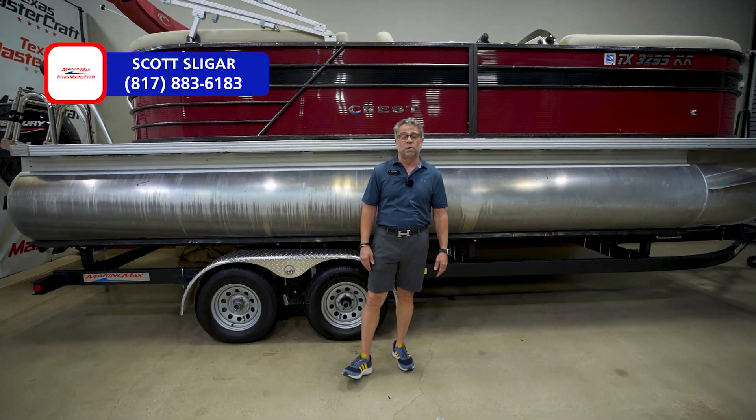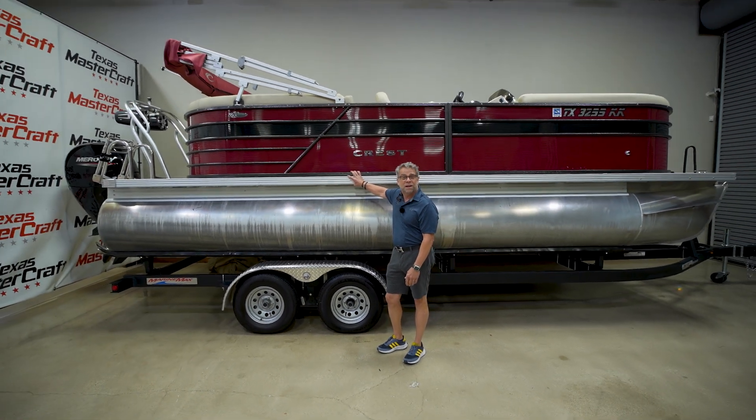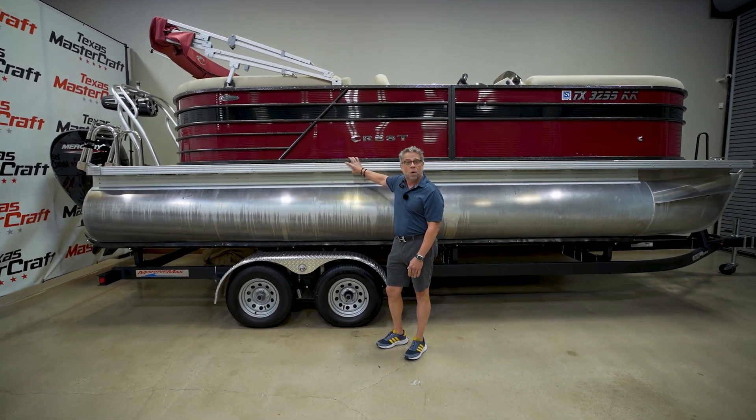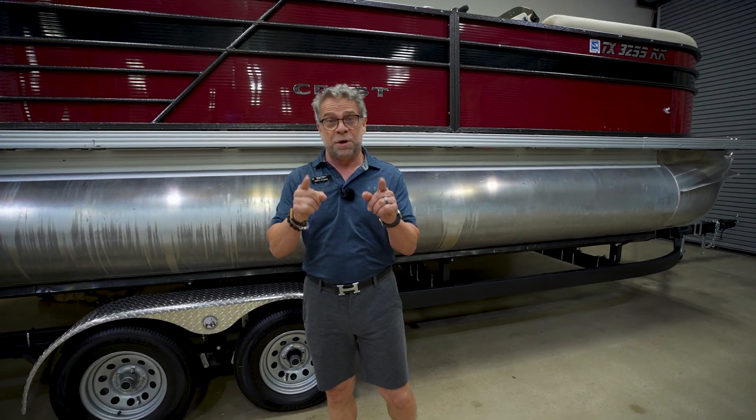Hi guys, this is Scott with MarineMax here in Fort Worth. I want to talk to you about our new, used Crest DLX220. It's low hours, it comes with a 150 Mercury on it, and it's ready to rock and roll for you and your family.